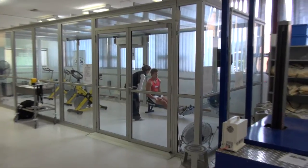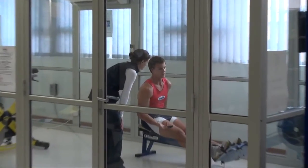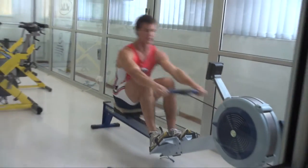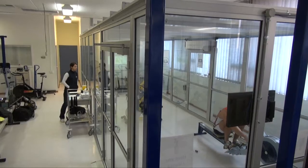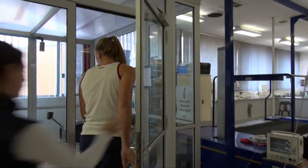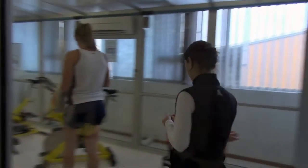My name is Eileen Robertson, I'm one of the physiologists here at SASE. We have a new hypoxic training chamber here whereby we can actually simulate altitude for the athletes. A number of athletes in a number of sports have used altitude training where they will actually go to natural altitude and live and train there.